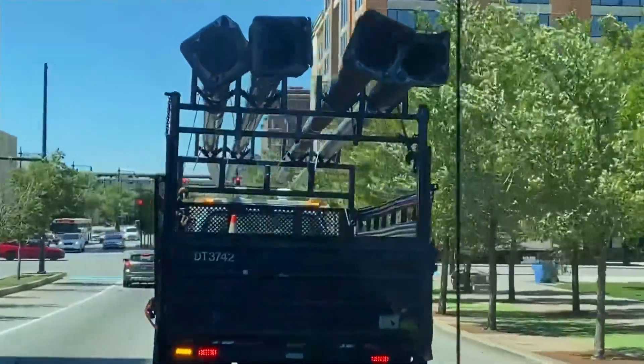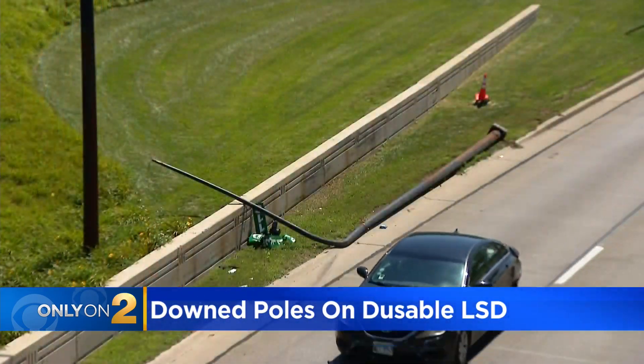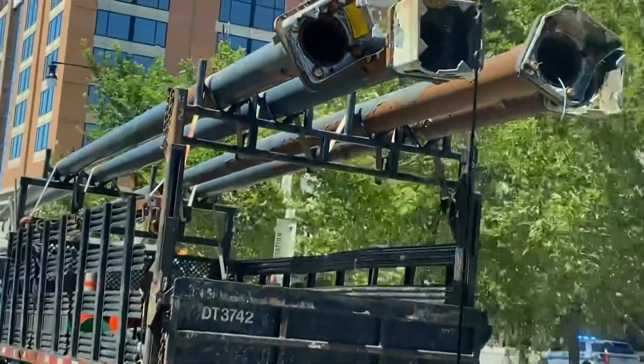Take a look. On top of this Chicago Department of Transportation truck, four light poles. Among them, two that had been on this stretch of DuSable Lakeshore Drive yesterday, just north of 31st Street. You can see a large amount of rust on two of the poles.